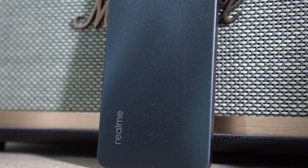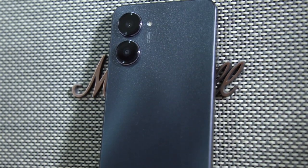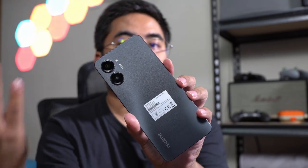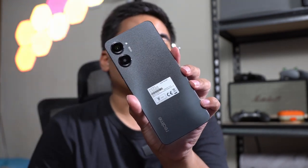I dropped the smartphone a couple of times even without the case, and I feel that the flat frame of the Realme 10 Pro 5G is a lot better compared to curved sides — it didn't break on me despite dropping it a lot of times. The smartphone has a flat frame and it's not made of metal or glass at the back; it's made of plastic overall.